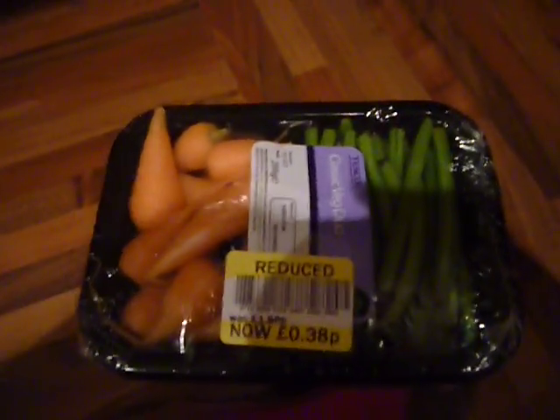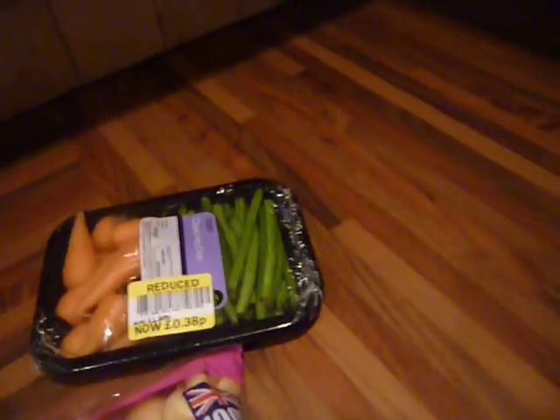Last night I went to Tesco with my mum at about 10 o'clock and I found these in the reduced section — little baby carrots and beans — and they were only 38p, so I'll probably have them today or tomorrow. Who really cares about the use by date on stuff like that.